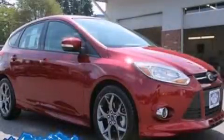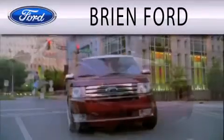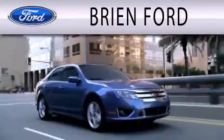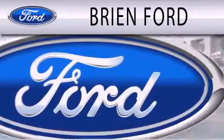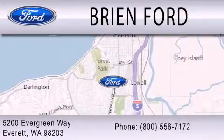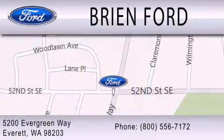Stop by today and test drive this vehicle for yourself. Brian Ford is dedicated to doing everything possible to ensure that the experience you have selecting your next vehicle is as pleasant as possible. We are located at 5200 Evergreen Way in Everett. Thank you.